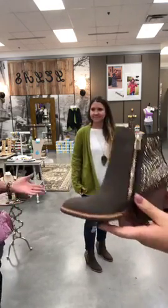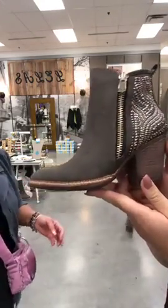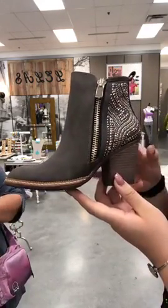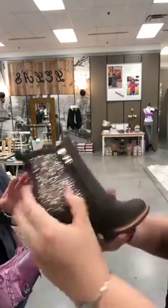If you ladies like that, tag some friends, comment. Hi Erica, Bond, Leslie, Diana. She's showing you a close-up — if you like bling, you're going to love this boot. The comfort is amazing.